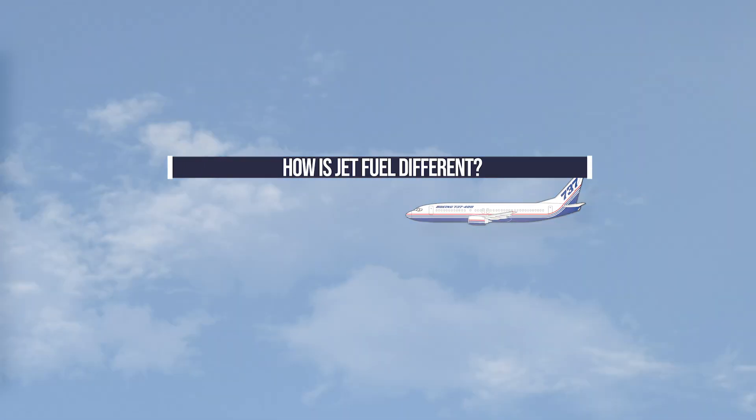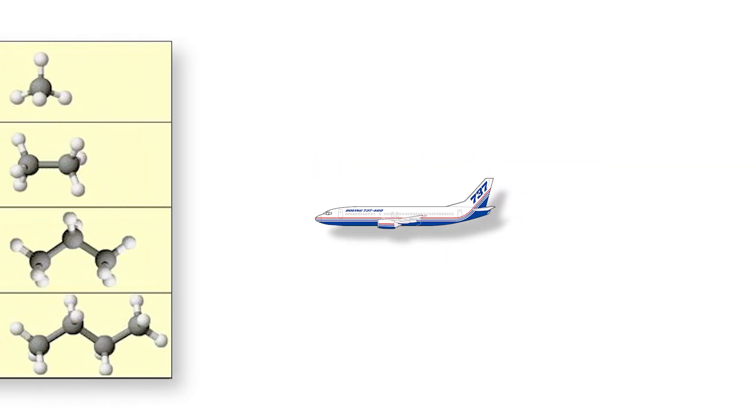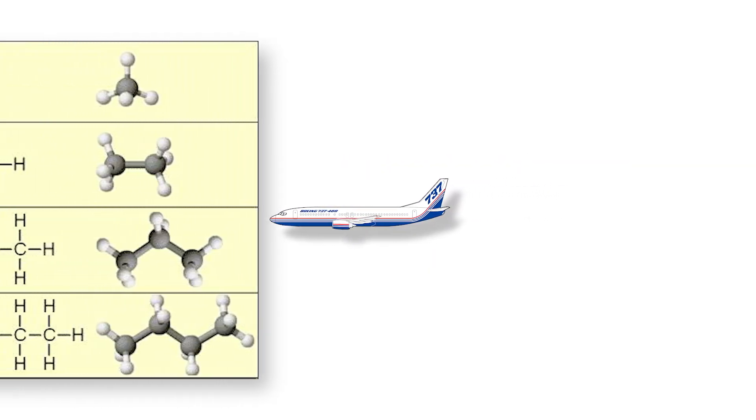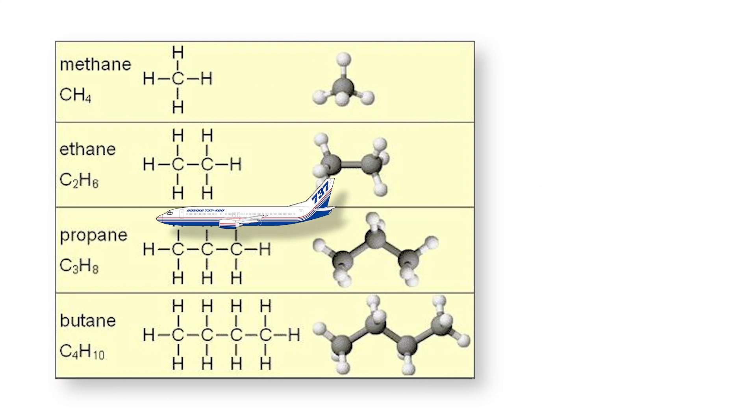Fuel is made up of long strings of hydrocarbon atoms and sorted into different types through a distillation column. The longer, heavier strings fall to the bottom and the lighter atom chains float to the top. This is a very basic summary.